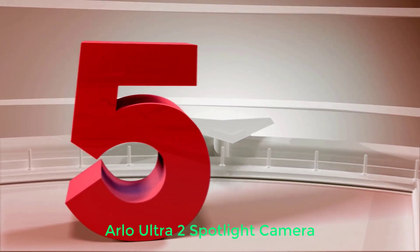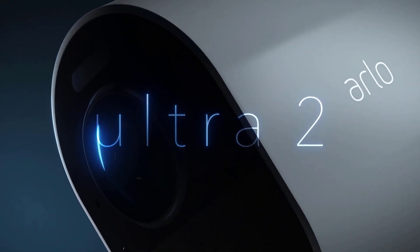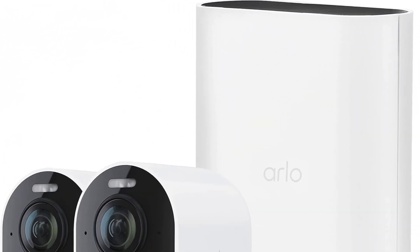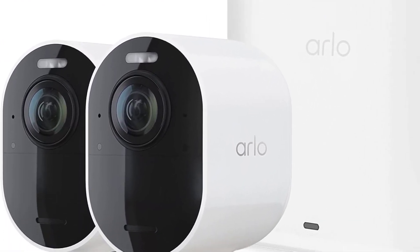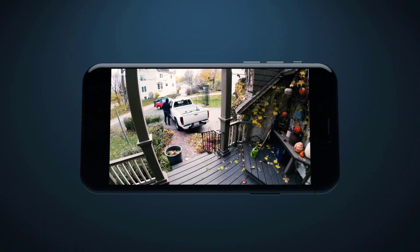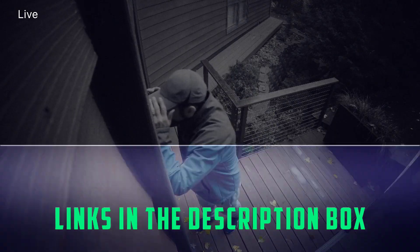Number 5: Arlo Ultra 2 Spotlight Camera. This wireless, weather-resistant security camera isn't one of the cheapest on the market, but it captures excellent 4K video. It also provides you with the option of storing your videos in cloud storage or on local storage using a microSD memory card. Two cameras are included in this bundle, and you can use them indoors and outdoors. You can see faces and license plates, and there's even color night vision. Wi-Fi isn't required to use, thanks to the Arlo Smart Hub.